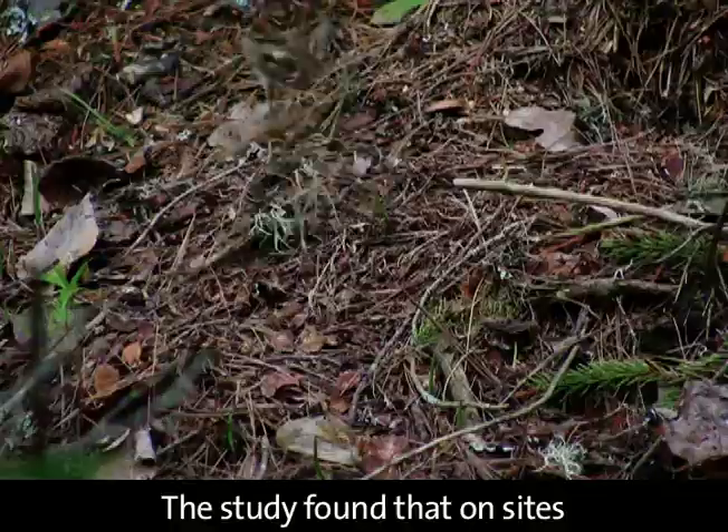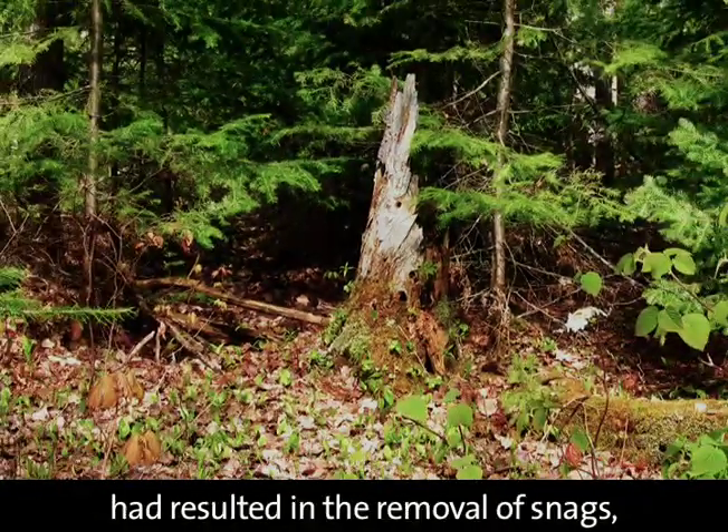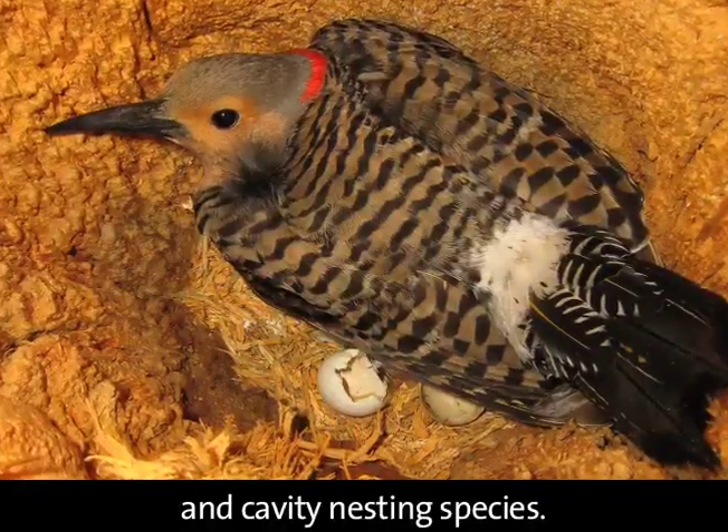The study found that on sites where past forest harvesting practices had resulted in the removal of snags, there was an absence of cavity excavating and cavity nesting species.